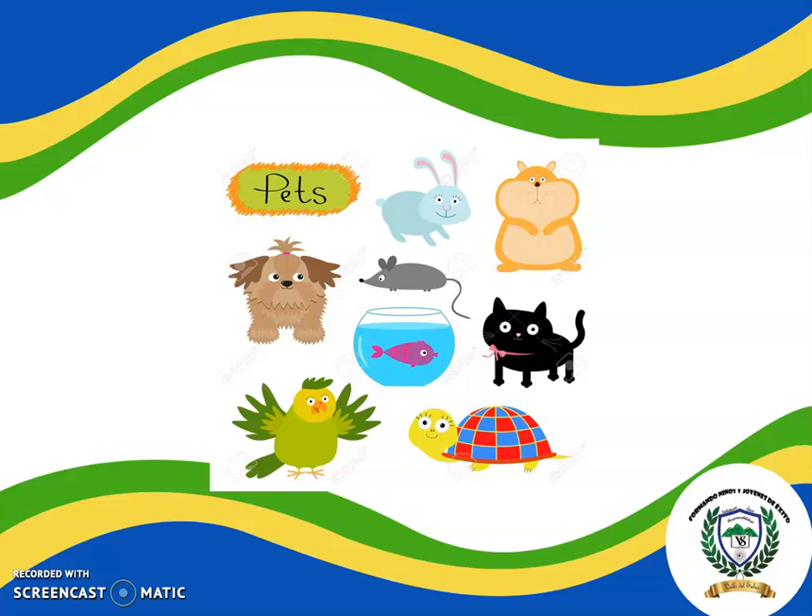Some beautiful pets! Let's remember the name of the pets. Rabbit, hamster, dog, mouse, fish, cat, turtle, parrot. Excellent!